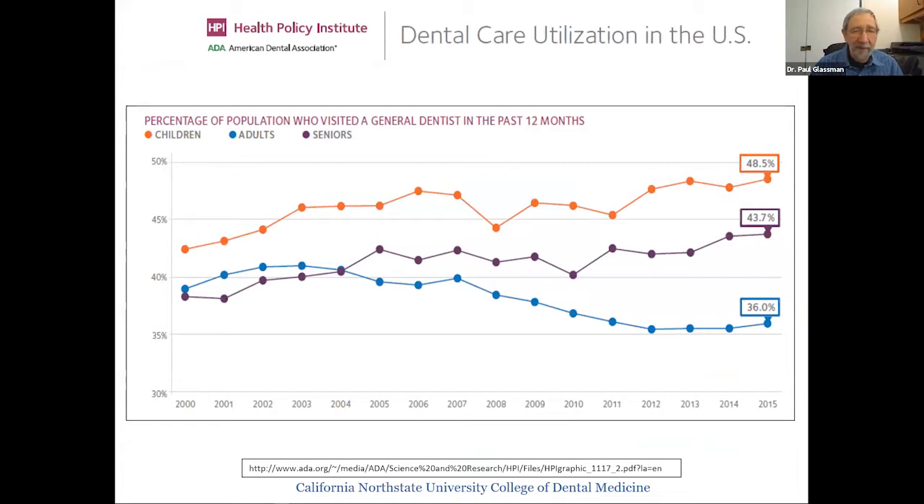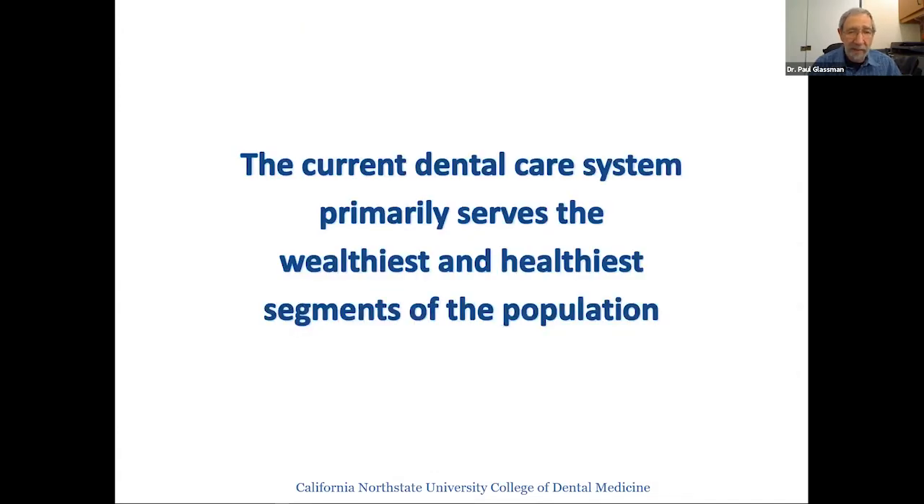This data from the American Dental Association's Health Policy Institute shows that most people are not getting dental care in the United States. Broken down by age groups, the highest utilizers are children, but even for children only about 50% have even an annual dental visit. The conclusion from lots of data is that our dental care system is currently serving primarily the wealthiest and healthiest people in the country.